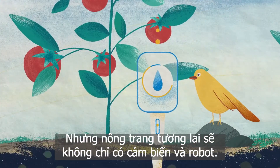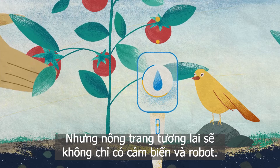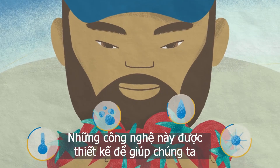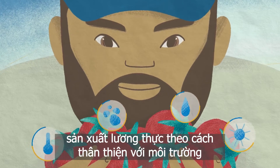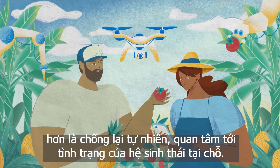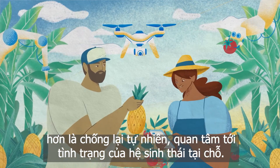But the farms of the future won't be all sensors and robots. These technologies are designed to help us produce food in a way that works with the environment rather than against it, taking into account the nuances of local ecosystems.